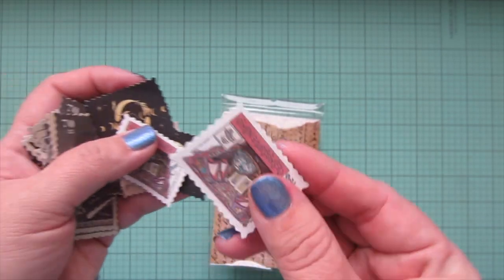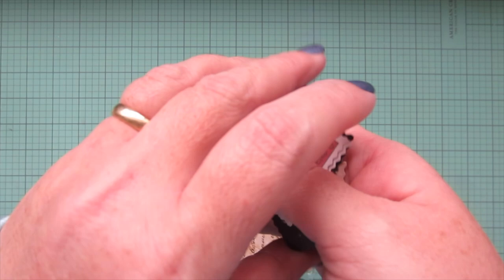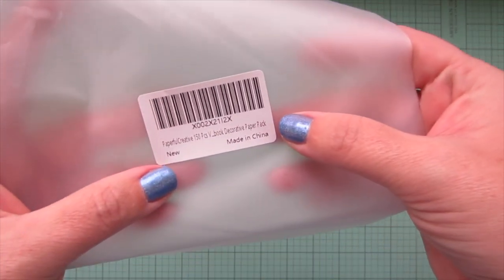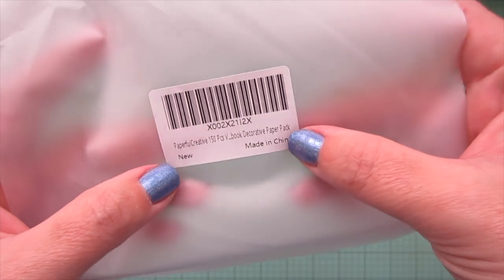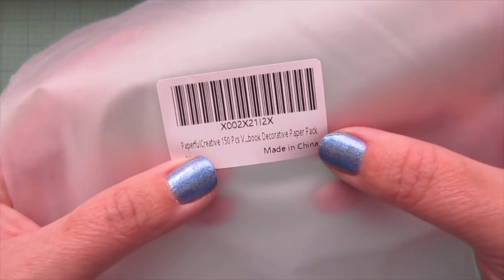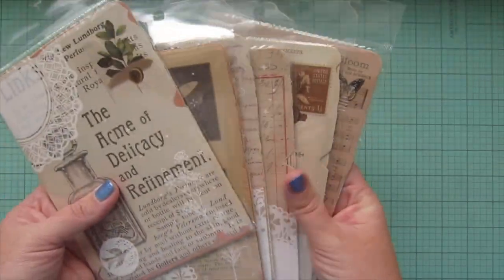I'm going to put these back in their packages before they get lost, and then we'll move on to the next thing. The next thing is also a pack of paper.